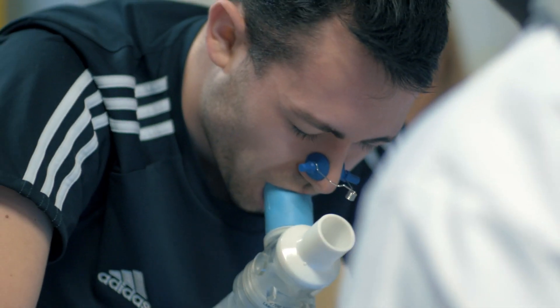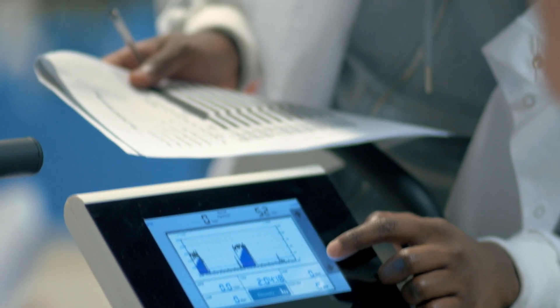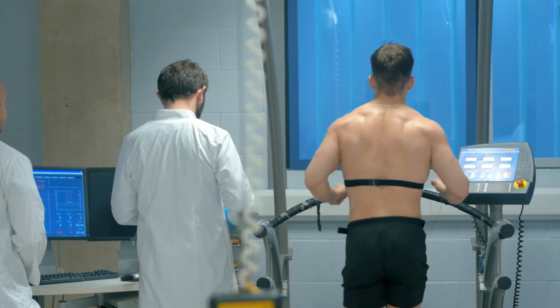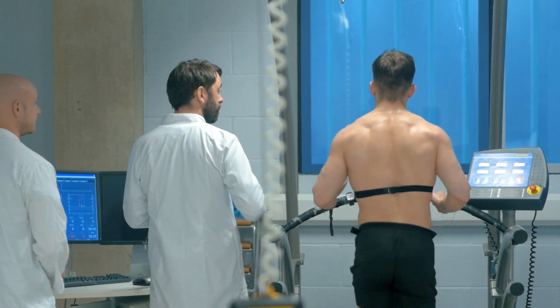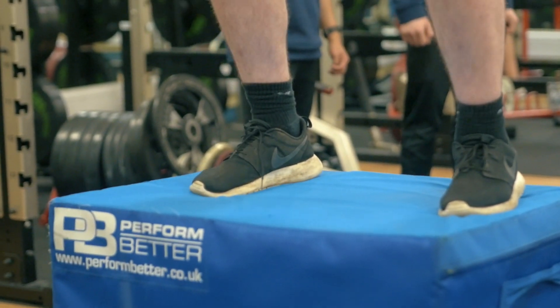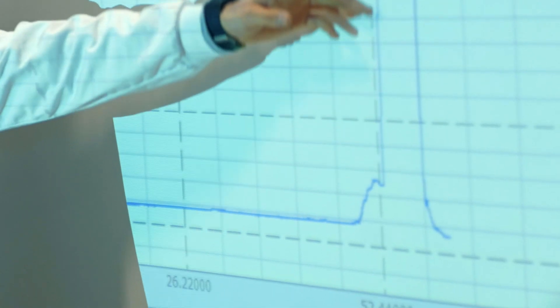Sport and exercise science to me is a balance of health and performance, and we're using the science essentially to marry the outcome measures we look at and how we can change those — how the body responds to exercise and the science behind that. So we're training students in the scientific method but applying that to a sport and exercise context.